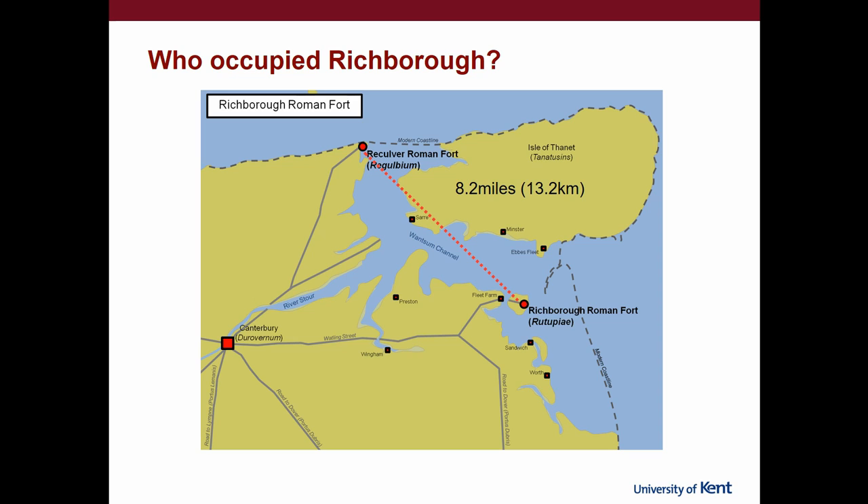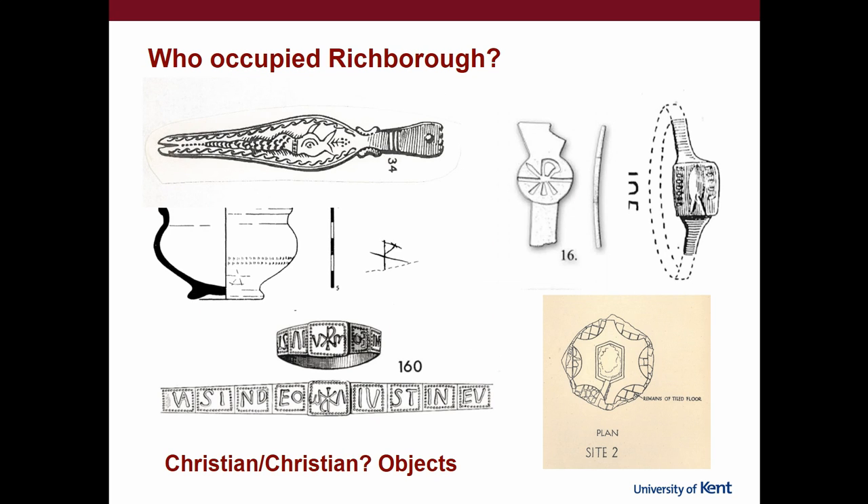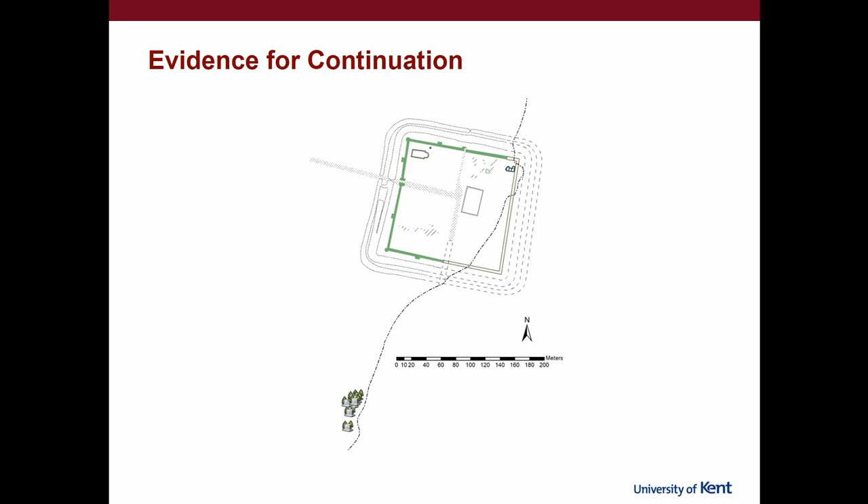The flip side is that the other shore forts aren't as well excavated as Richborough, so we might not have looked in the right places yet. Still, it's looking like there isn't much similarity. There's also possibly a lot of Christian activity going on — we're looking at religious identities. Some objects are very obvious, like the chi-rho symbols or the baptismal font; others include a sea creature on a strap end associated with the story of Jonah and the whale, or somebody scratching an upside-down chi-rho on a pot — different levels of religious expression.